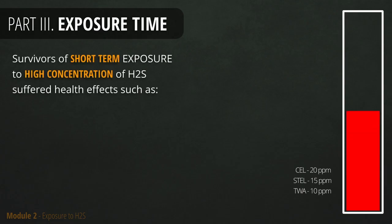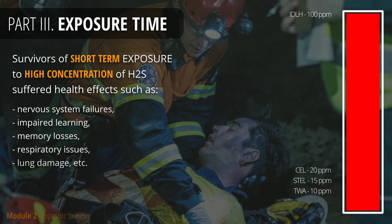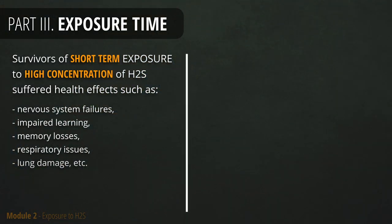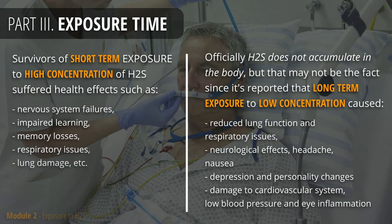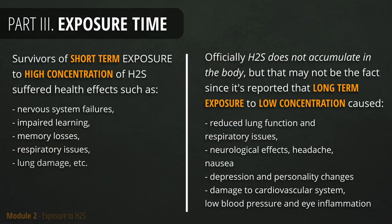Short-term exposure to high concentrations of H2S can result in long-term consequences and deteriorate your health immediately after exposure, especially to the respiratory and nervous systems. Long-term exposure to low concentrations of H2S may have similar effects revealed over an extended period of time. Although the damage to health may not be so severe, the risk to your health is still considerable.